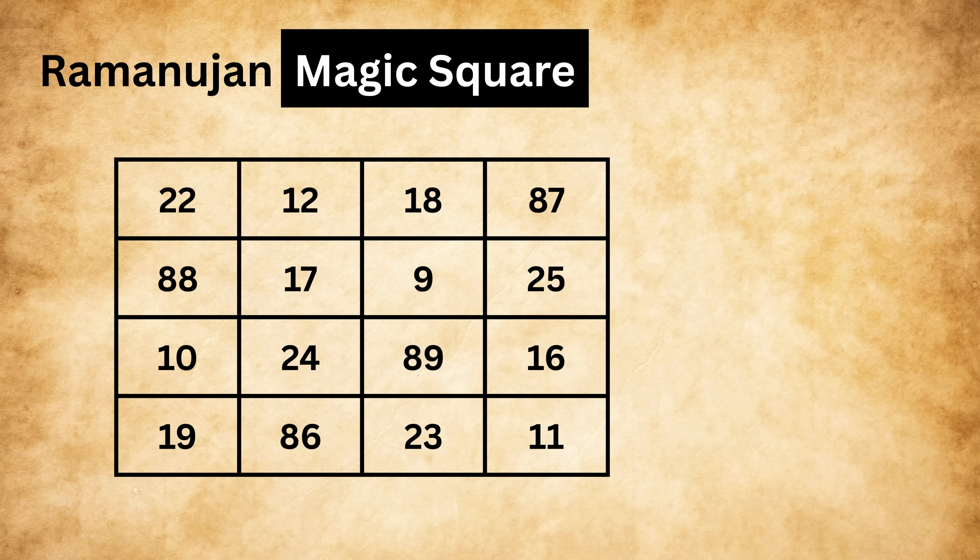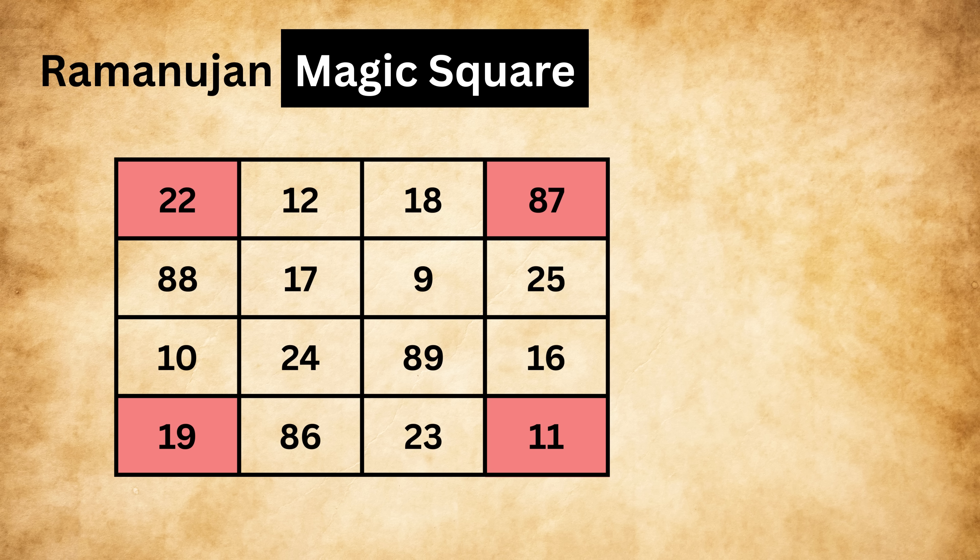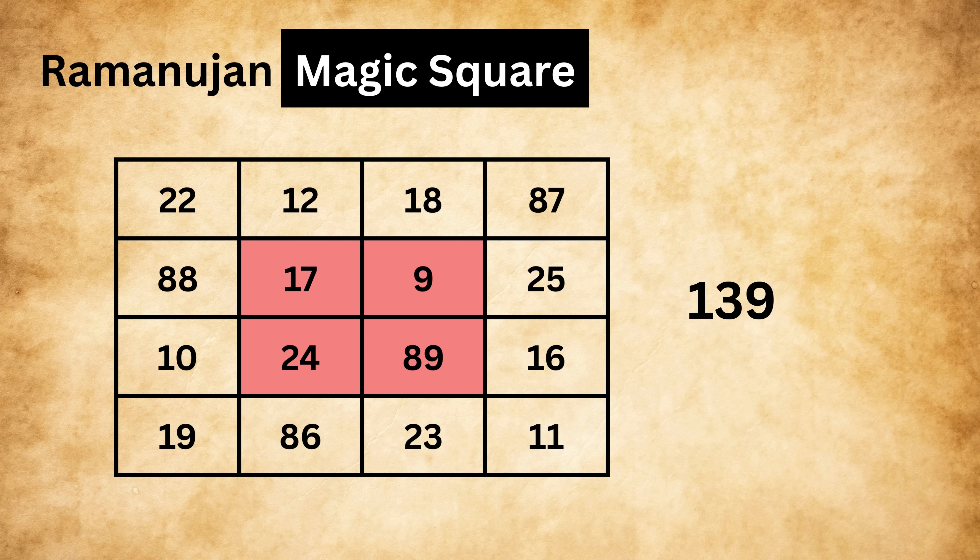Now let's try something different: add the numbers along the diagonals of the square — both from top-left to bottom-right and top-right to bottom-left. You still get 139! You can also pick four numbers from the corners of the square and get 139. If you select these four squares or those four squares, their sum also adds to 139. Even more magical: select four numbers forming a small box in the center and add them — still 139.